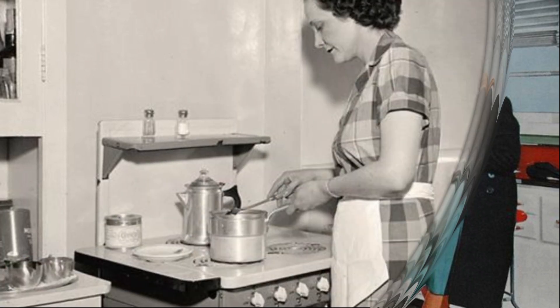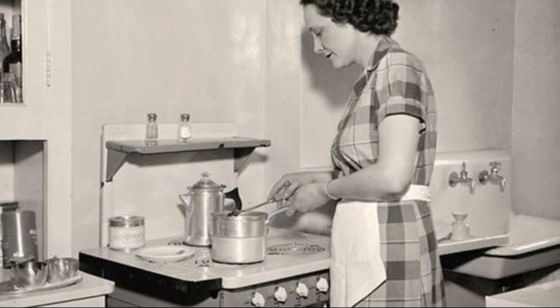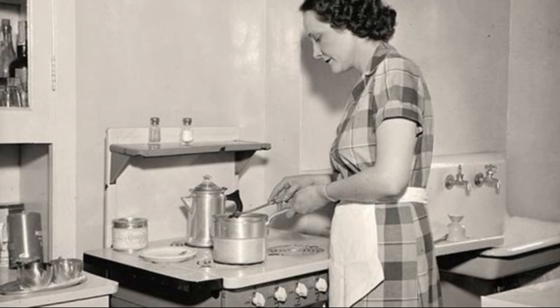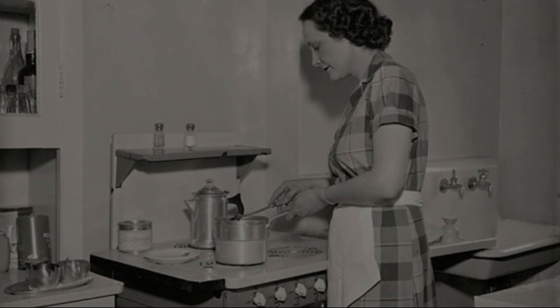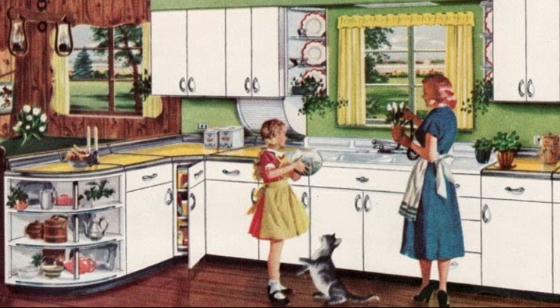Serve it sizzling hot from the broiler or pan, attractively garnished with green parsley or green carrot top or celery top, and a few bright red radishes as a bit of color in contrast to the juicy brown steak. No one could ask for a more delicious dinner meat. Everyone who's tried this emergency steak is crazy about it.